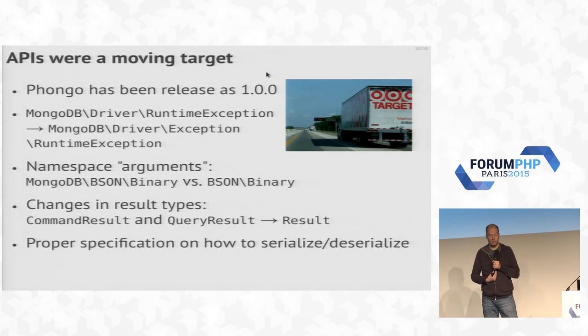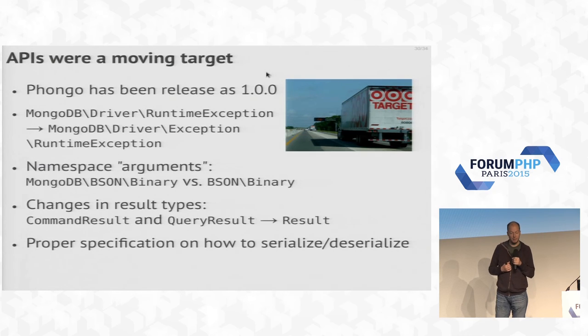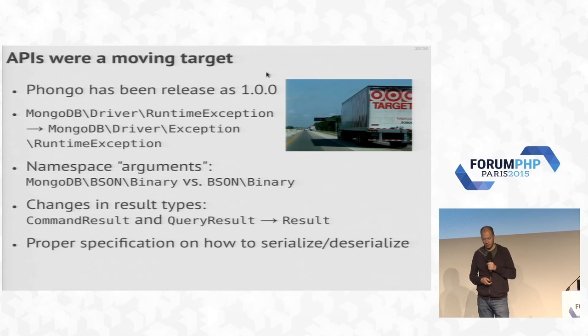Some interesting things we ran into: while working on the drivers, Phongo wasn't quite ready yet when we started on the HHVM driver, so we were playing catch-up on APIs that were also changing. Sometimes I'd implement something in the HHVM driver, and when I was done, Phongo had just changed those APIs again — quite frustrating. As I said, we should have written specifications upfront. We changed some exception names, the top-level namespace, some result structures. We spent significant time writing specs, because that's really important when supporting multiple engines.